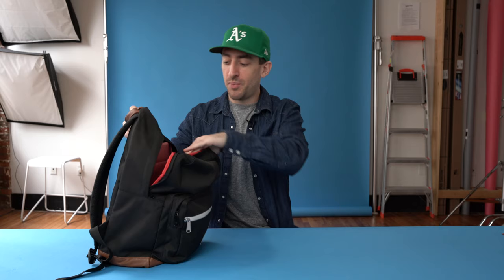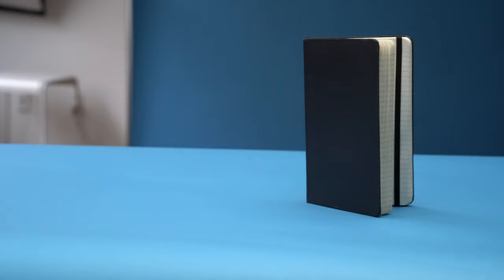No backpack would be complete without some sort of note-taking device. This is a Moleskine — it is the only notebook that I go with.